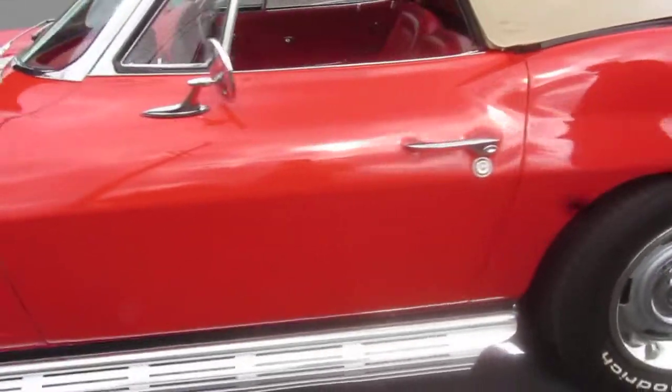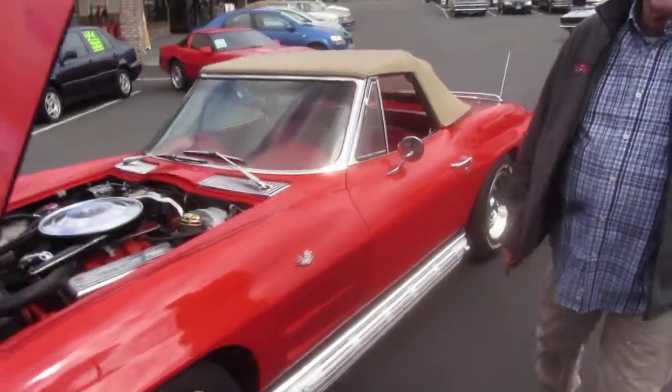We have a hardtop for it too. Oh, there is a hardtop — beautiful. So next we're going to go for a drive.